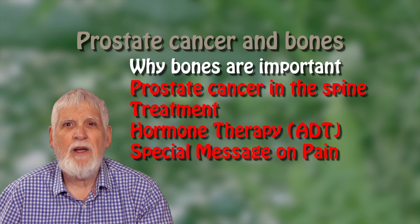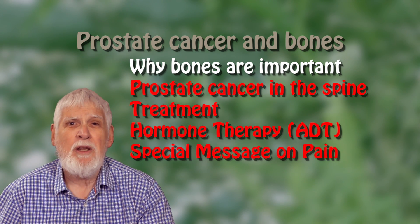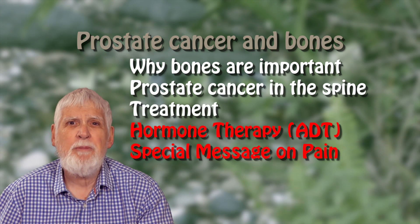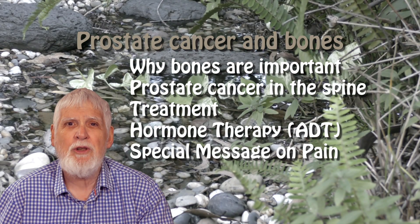This video is the first of five short videos on bones and advanced prostate cancer. Look for the other four videos, which deal with the special case of prostate cancer in the spine, treatment for prostate cancer in the bones, hormone therapy in bones, and a special message on pain.